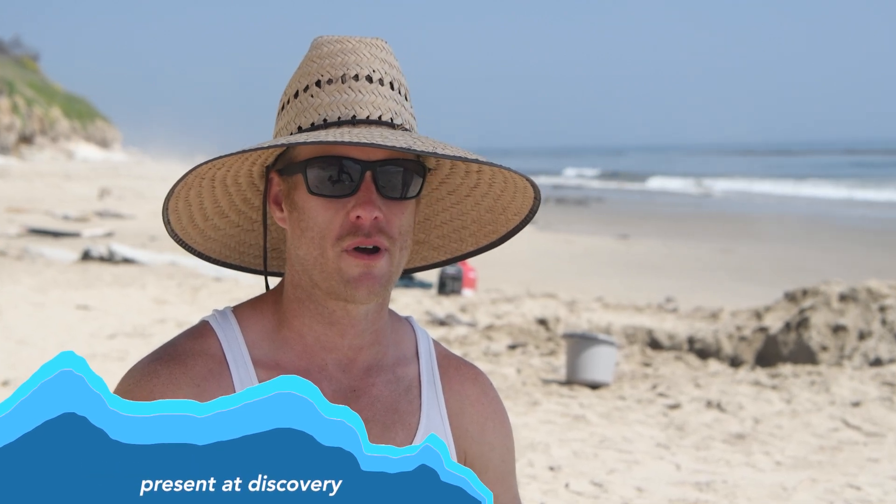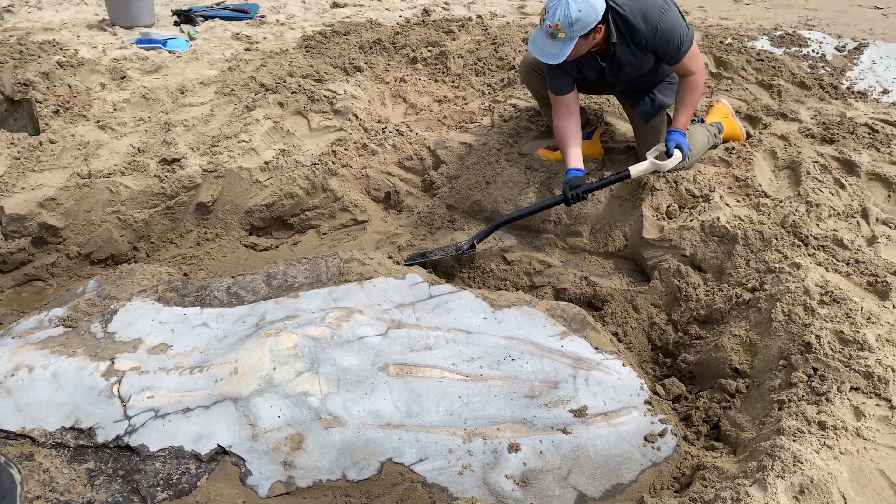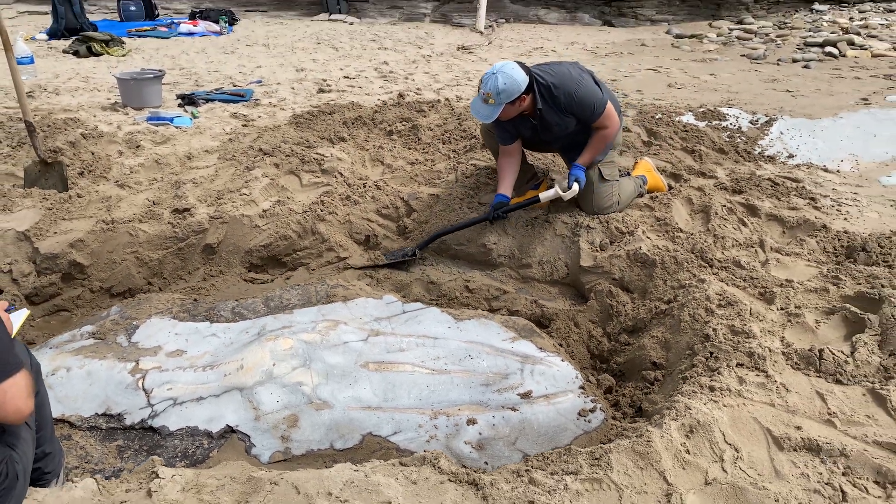He just happened to sit down at the right spot and found this 15 million year old whale. It's scientifically important, so I was able to get in contact with the Natural History Museum in Santa Barbara.